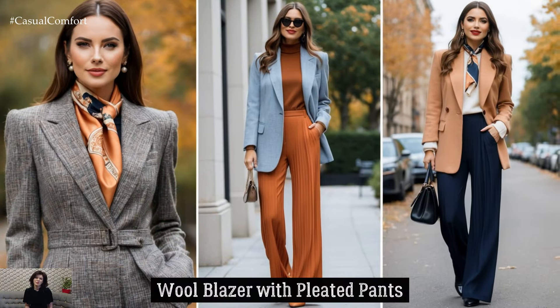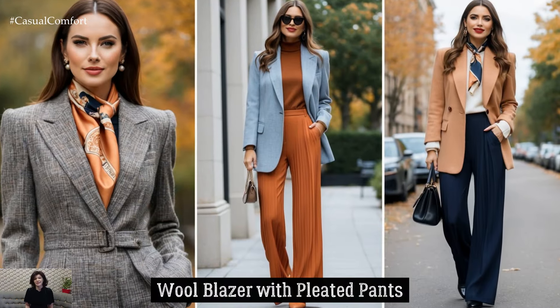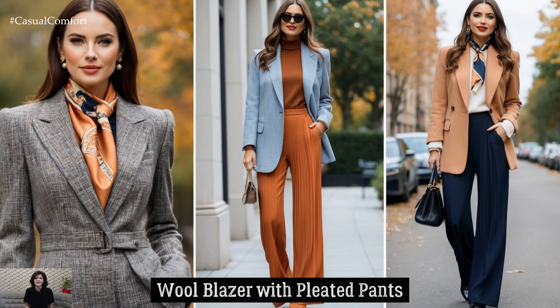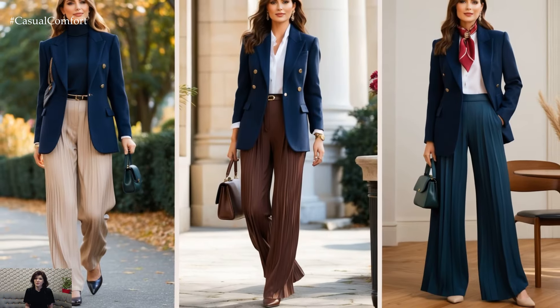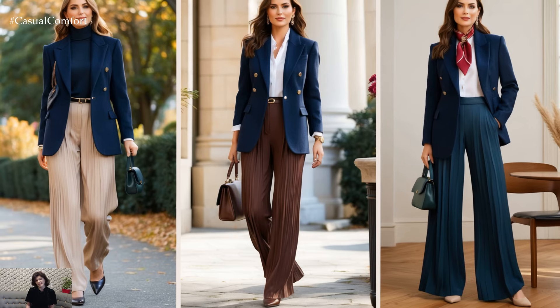Wool blazers are a Light Academia staple. They not only keep you warm, but also give any outfit a refined, scholarly air. Pair a fitted wool blazer with pleated pants and a silk scarf to add a touch of vintage flair to your look.